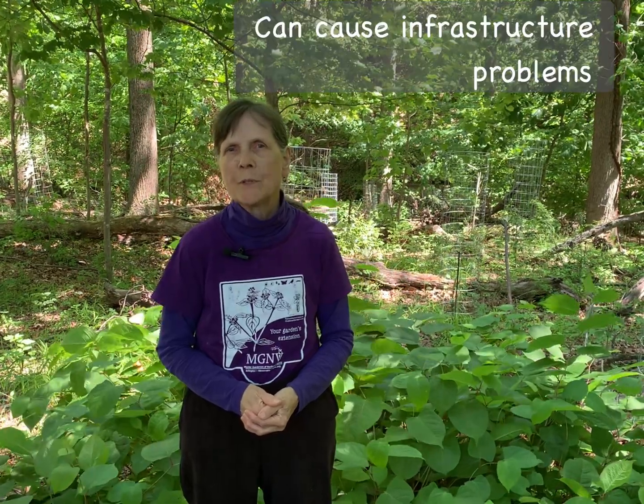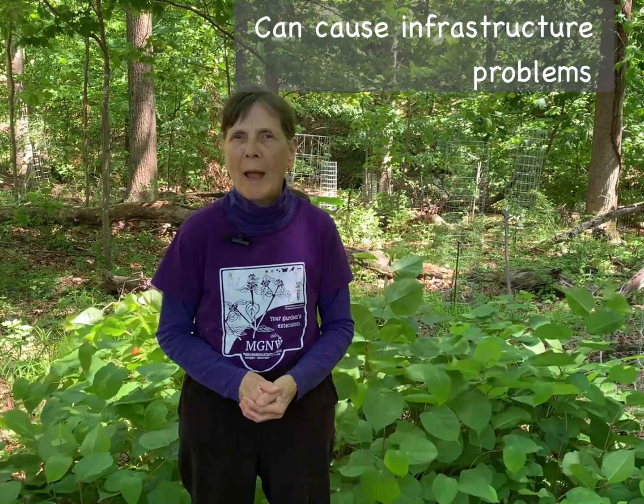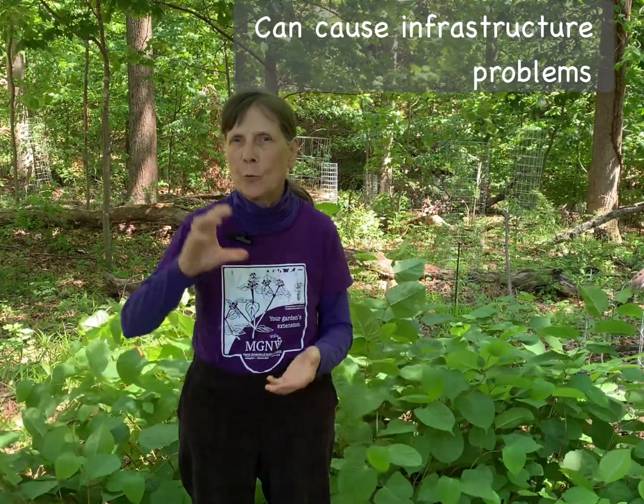Stands of Japanese knotweed also cause problems with infrastructure. The roots can grow through asphalt paving, through concrete paths as much as three inches deep. It can grow through patios, and even into the foundations of buildings.